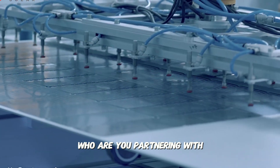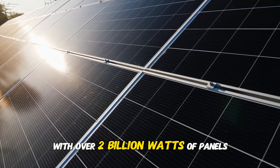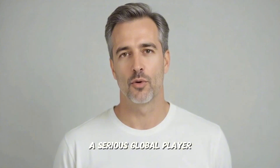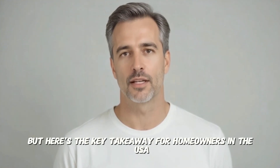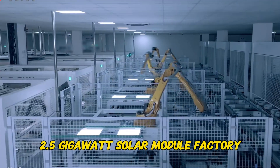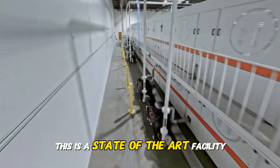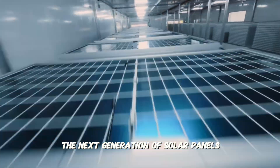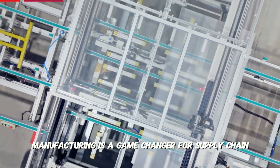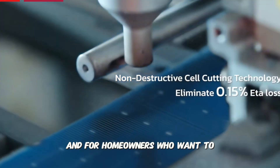So first, who are you partnering with? SEG Solar is a Bloomberg Tier 1 manufacturer with over 2 billion watts of panels already installed across the U.S. and Europe. That's the first sign that you're dealing with a serious global player. But here's the key takeaway for homeowners in the USA: they have invested heavily to build a massive 2.5 gigawatt solar module factory right in Houston, Texas. This isn't just a small assembly line — this is a state-of-the-art facility where they are building the next generation of solar panels on American soil. This commitment to made-in-USA manufacturing is a game changer for supply chain reliability, quality control, and for homeowners who want to support the domestic economy.